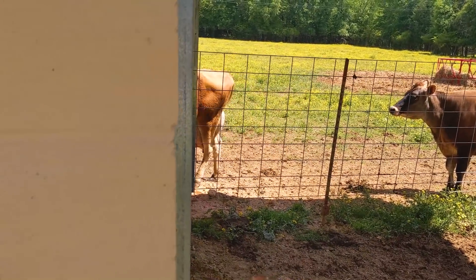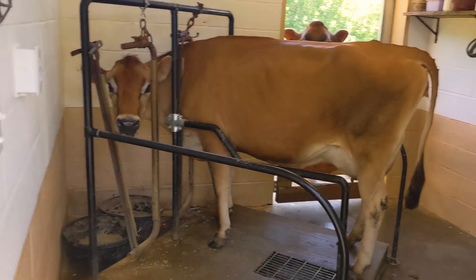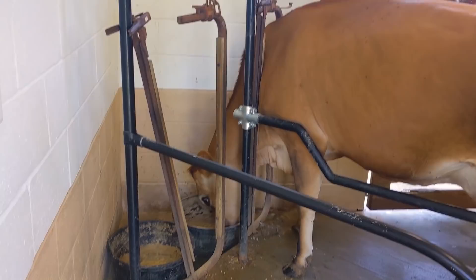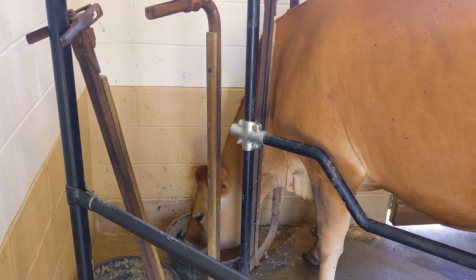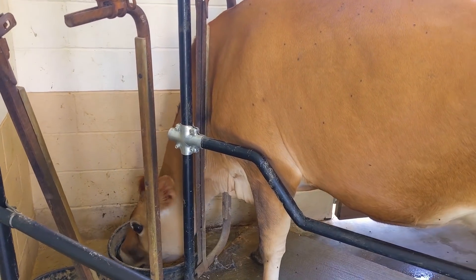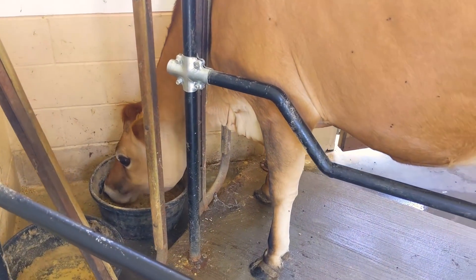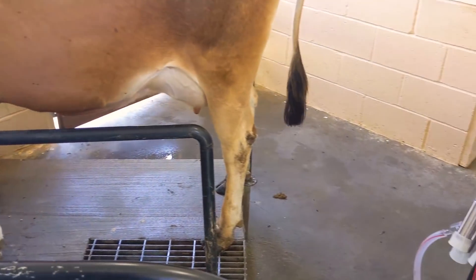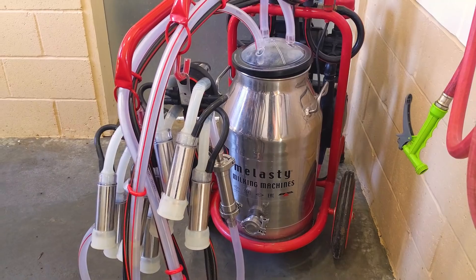Let's go in and check out the new dairy. Look at that pretty girl in there. We're not going to milk her now because they only milk once a day, but he graciously let her come in so I could shoot this video.